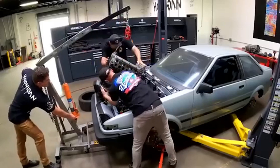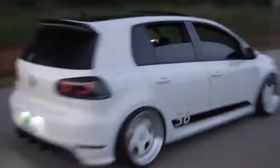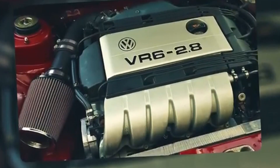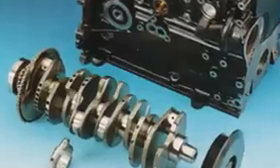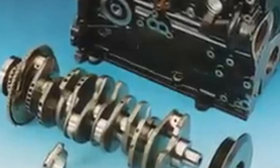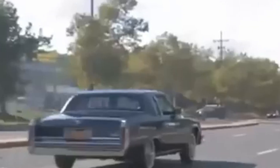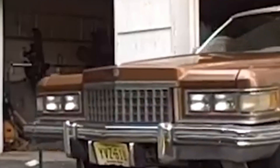Infiniti's variable compression engine represents another leap forward in internal combustion technology. This engine dynamically adjusts its compression ratio based on driving conditions, optimizing for either power or efficiency. A multilink system alters the combustion chamber's volume, enabling the engine to deliver high performance during acceleration and fuel economy during steady cruising. This dual-purpose capability combines diesel-like torque with hybrid-like efficiency, adapting to the driver's needs seamlessly.